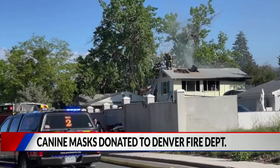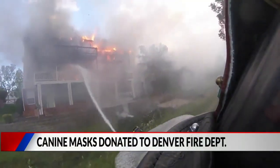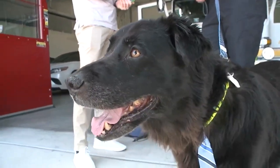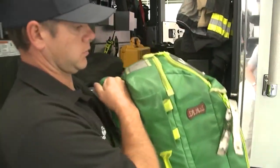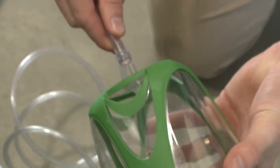It's not just humans firefighters will rescue from a burning structure — sometimes it's man's best friend. It happens at least once or twice a year where we'll pull out a dog or cat. To a lot of people, their animals are like their children. Rescue equipment that's designed for humans does not necessarily work efficiently on pets.